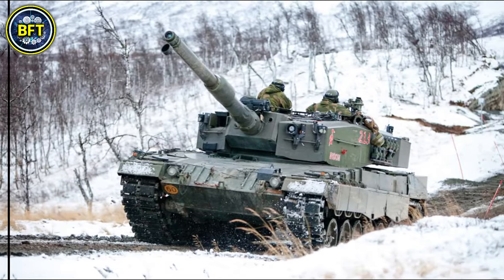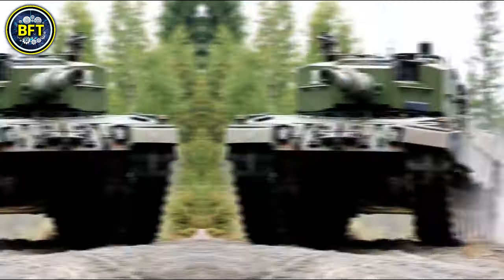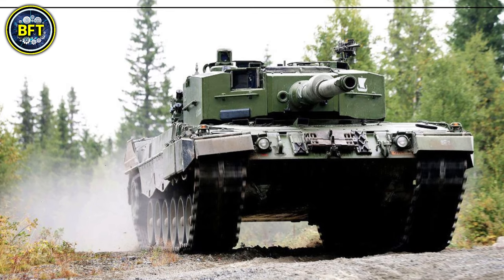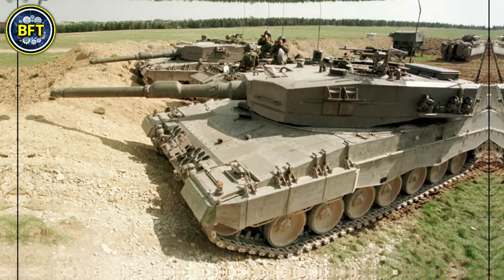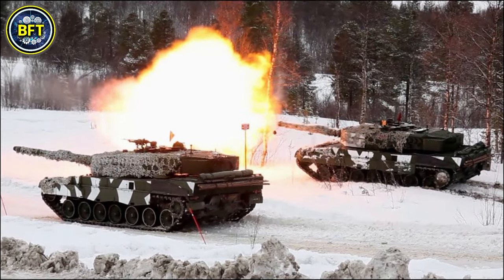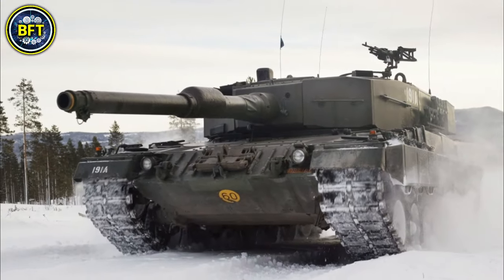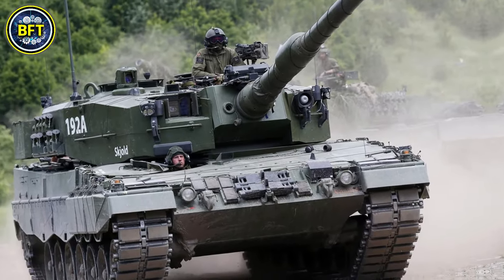Powered by a 1,500-horsepower MTU V12 diesel engine, the Leopard 2A4 NNO can reach speeds of up to 68 kilometers per hour. It weighs approximately 55 tons and has a crew of four. Norwegian modifications include upgrades such as a new fire extinguishing system, GPS antennas, and additional stowage, enhancing its utility in the extreme weather conditions common in Norway.